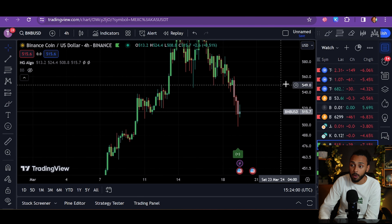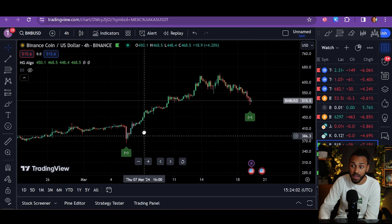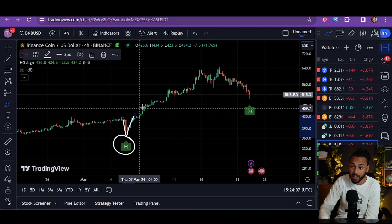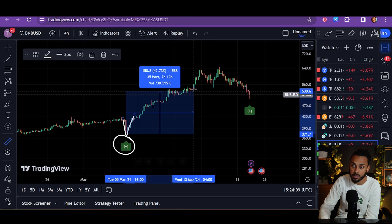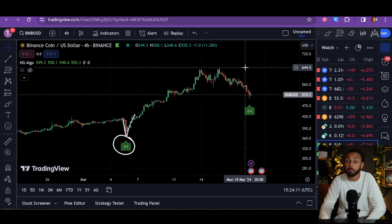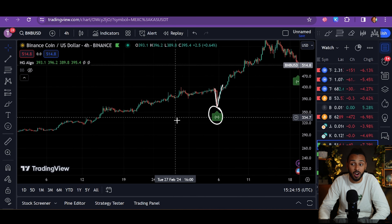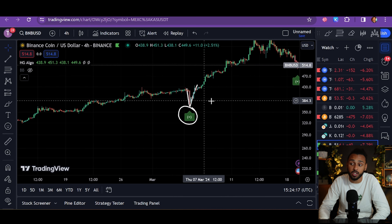BNB had the first four-hour DCA signal it's had since way back here. Look at this — it went off right here on this little pullback right before BNB absolutely ripped to the upside and put in a 70% gain. That should show you how important these four-hour DCA signals are. They have had some crazy, crazy good success.